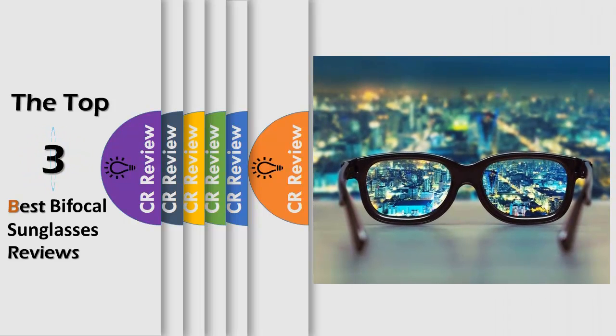Hello viewers, we have brought to you the top 3 best bifocal sunglasses review powered by the CR Review.